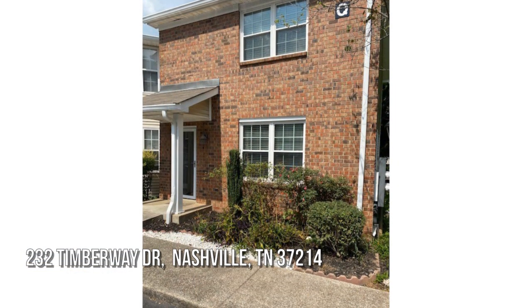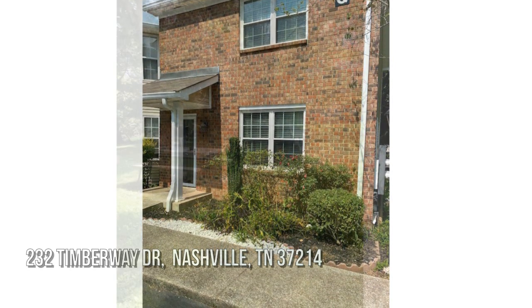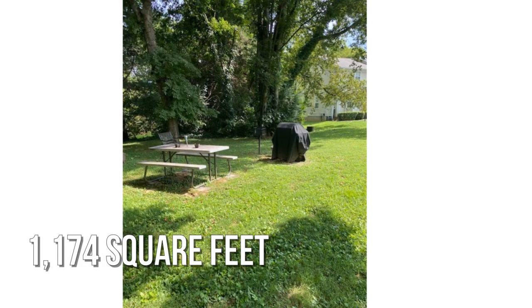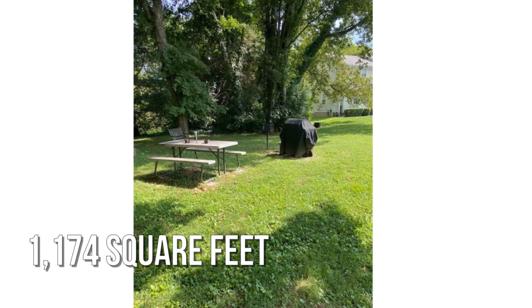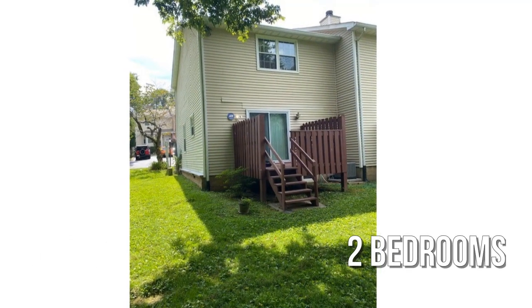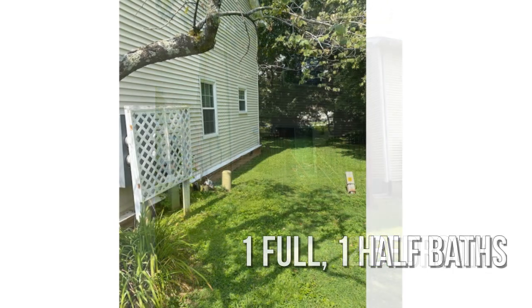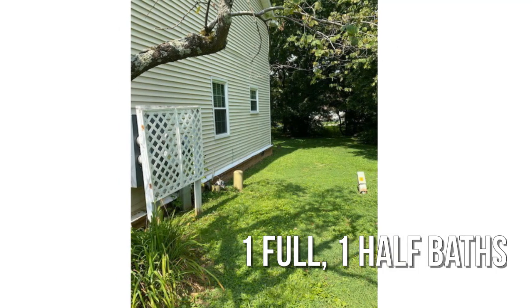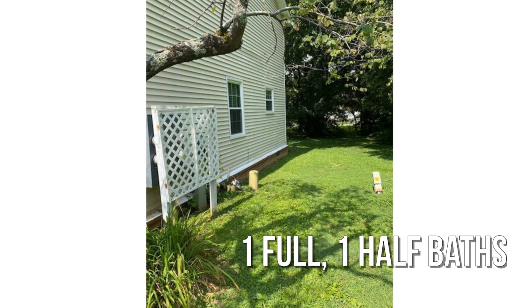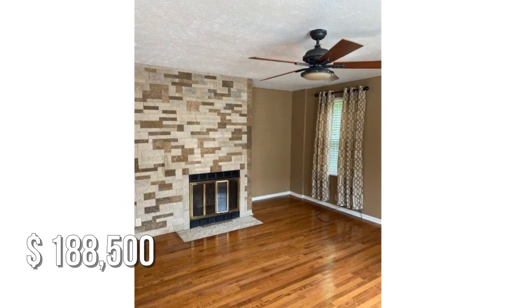House hunting? Don't miss this unique property. This cozy property offers over 1,100 square feet of living space, featuring two bedrooms with one full and one-half bathroom. This property is currently listed for under one hundred ninety thousand dollars.